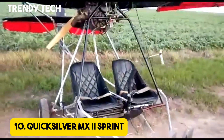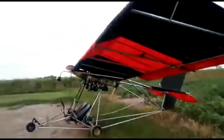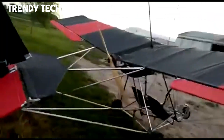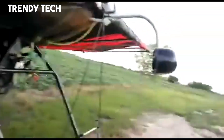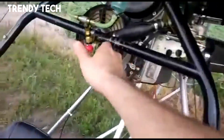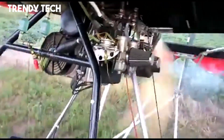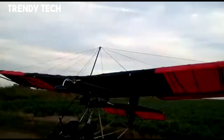Number 10. The Quicksilver MX-2 Sprint is a well-known ultralight aircraft celebrated for its simplicity, reliability, and enjoyable flying experience, making it a popular choice among recreational aviators. Featuring a lightweight tubular frame with a high-wing design, it offers exceptional stability and forgiving flight characteristics, which are especially appealing to beginner pilots. Its open cockpit design enhances the thrill of flight, providing panoramic views and a close connection to the air, while the dual-seat configuration allows for shared flying adventures. The aircraft's responsive controls and dependable engine ensure smooth takeoffs, steady climbs, and relaxed cruising, delivering both performance and safety. Easy to assemble, transport, and maintain, the Quicksilver MX-2 Sprint embodies practicality.